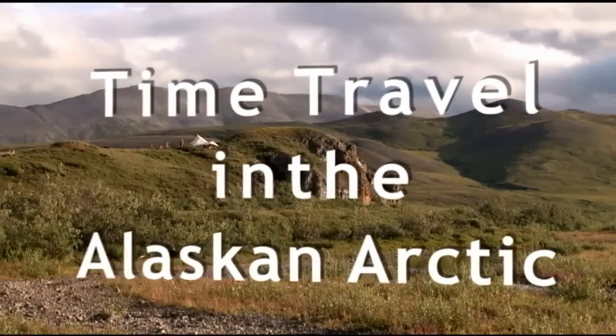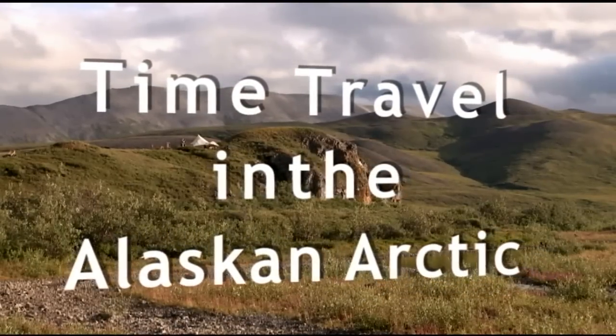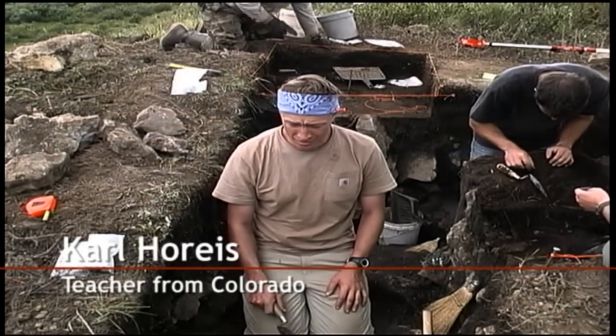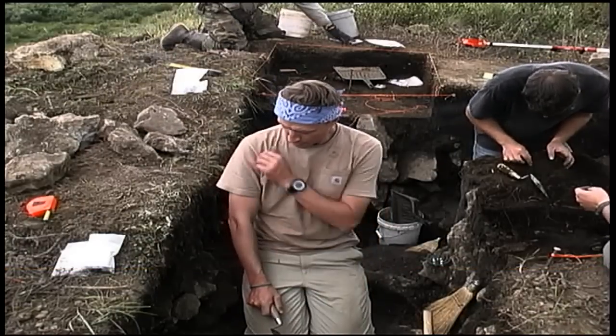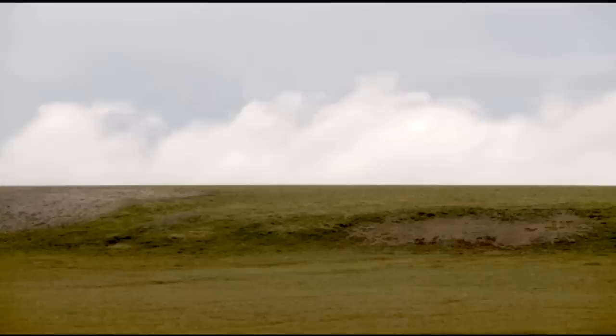Raven Bluff is a unique landform, to say the least. You can really see how these prehistoric hunters lived out there. The most interesting thing for me is that when we find one of these artifacts from thousands of years ago, it's been buried in the black soil for all those eons, and we might be the first people to touch it and bring it back into the light.